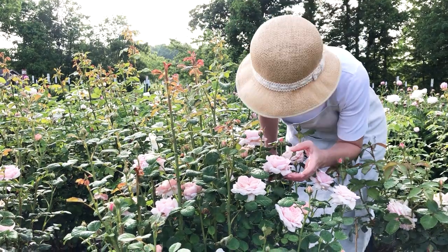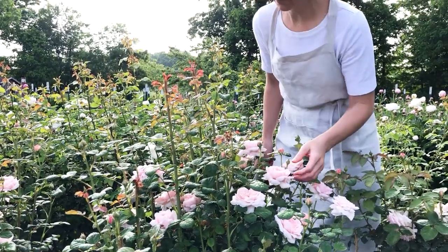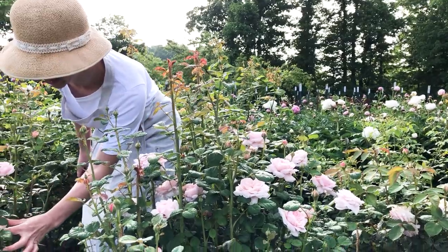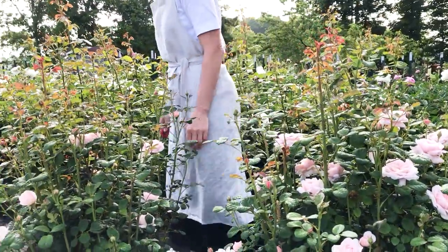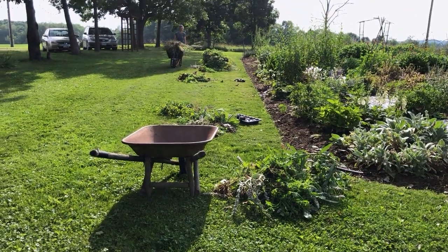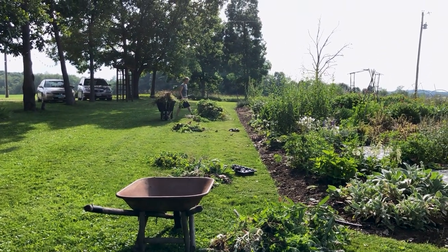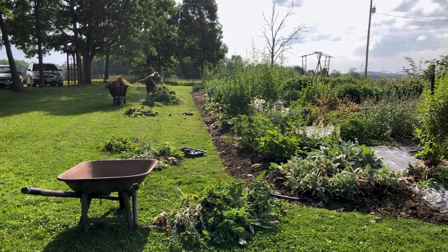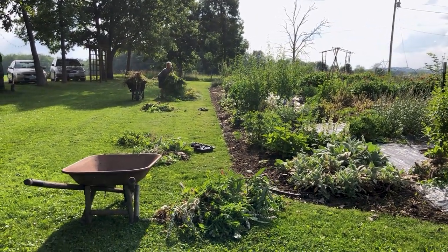Are roses worth the investment? Yes, for sure — though not so much as a cut flower since David Austin roses don't last long in a bouquet. We grow them for the fragrance and beauty they add to the garden. For incorporating perennials, we like an old-fashioned border filled with perennials, maybe a drift of something and then a later drift of something else, with annuals in between — and make them wave through the bed rather than in a straight row.